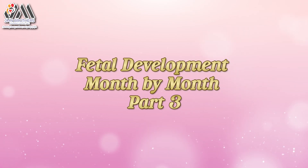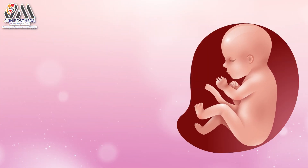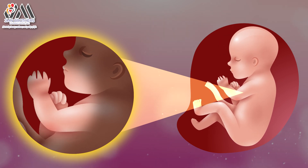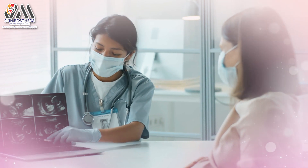Fetal Development Month-by-Month, Part 3. Development at 32 weeks: the baby weighs almost 4 pounds and is moving around often. The baby's skin has fewer wrinkles as a layer of fat starts to form under the skin. Between now and delivery, your baby will gain up to half their birth weight. Ask your doctor how to do a fetal movement chart.